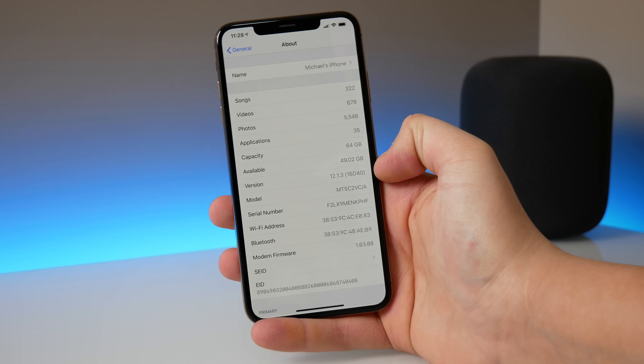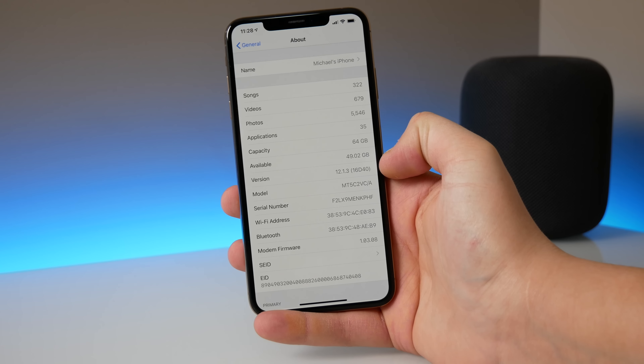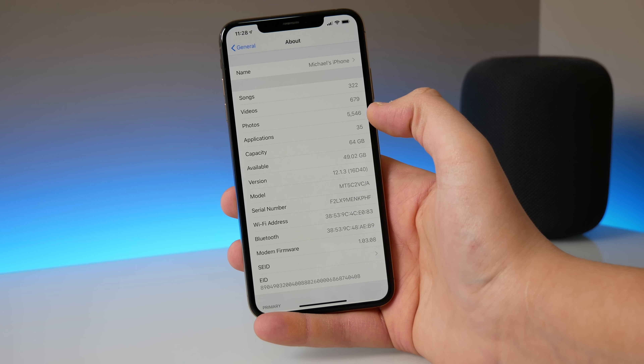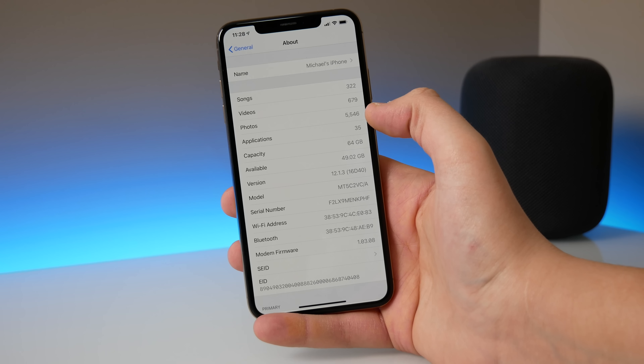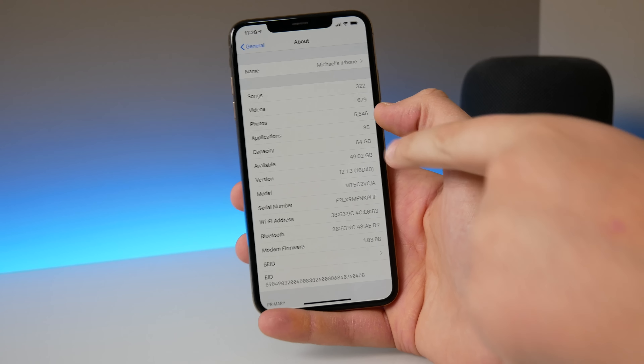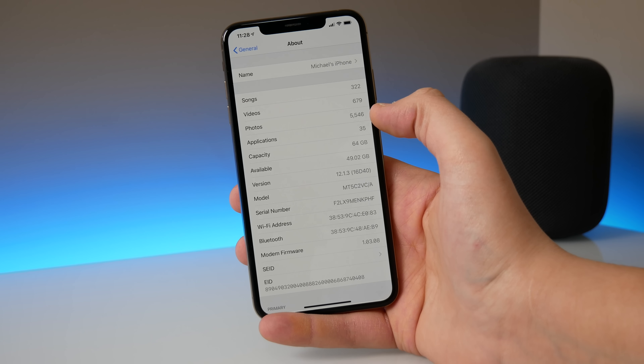If we jump into settings you can see that the build number is 16D40, so it does not end in a letter. We do know that this is a final release of iOS 12.1.3 and this build does differ from beta 4. So if you are on beta 4 you can go ahead and update to this different build number, and you should have a lot more bug fixes in this release.